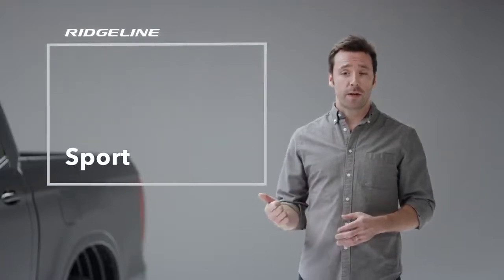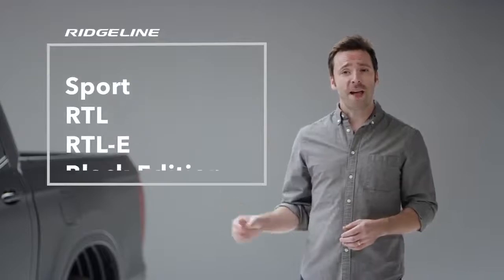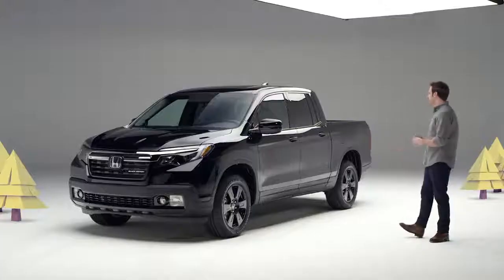For starters, picking your favorite Ridgeline has gotten easier because Honda has distilled the lineup to four feature-packed trim levels: Sport, RTL, RTLE, and shown here, the top of the line, Black Edition.